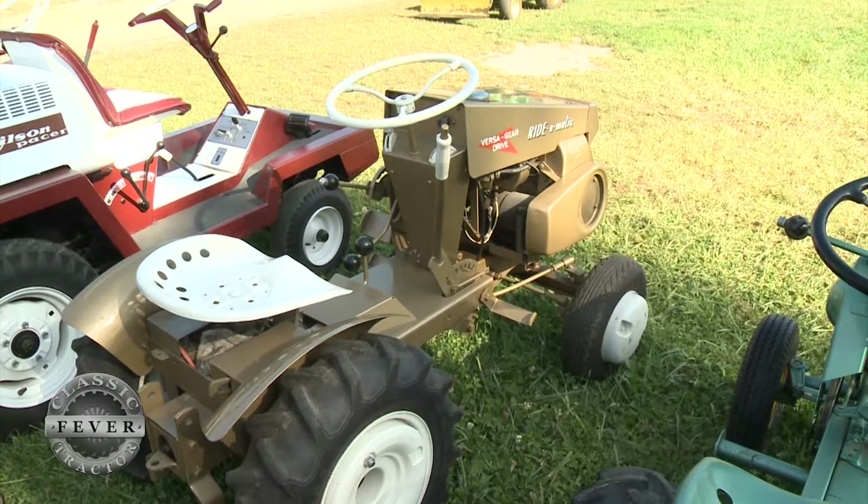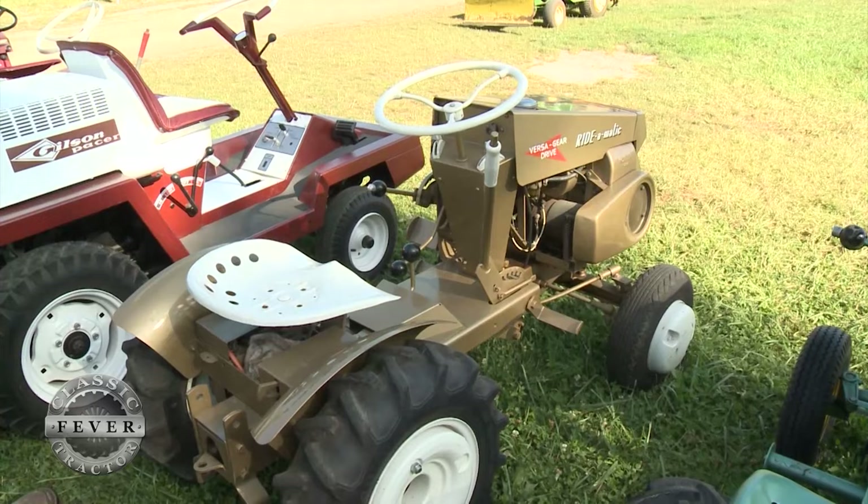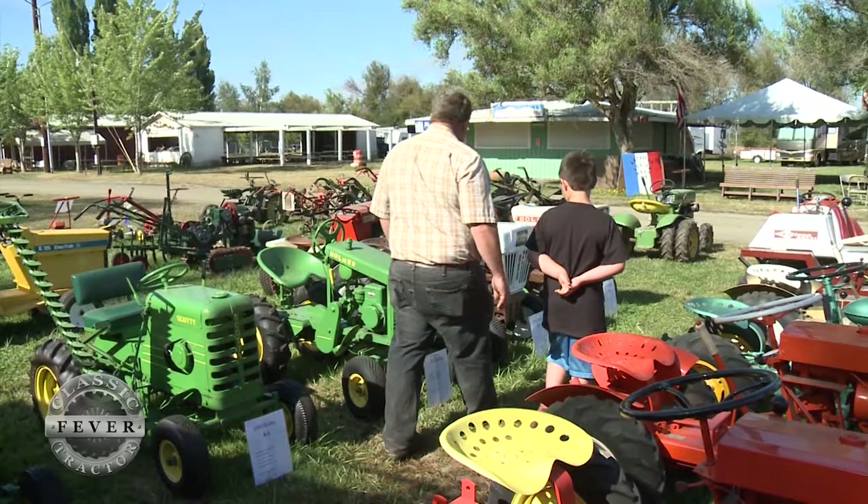This tractor originally came with a tiller and they recommended the wheel weights on the front so that it wouldn't be so light on the front end when the tiller was up, so you could still steer it. Most people didn't buy them, but they kind of give it a rugged look with the wheel weights on it.